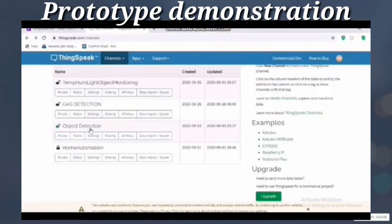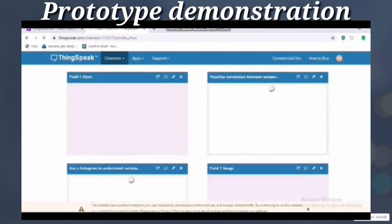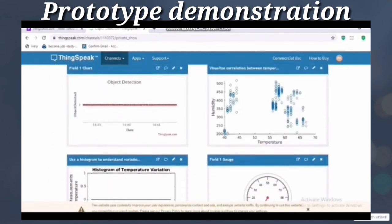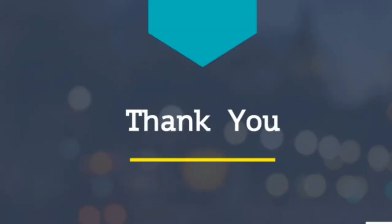This is the ThingSpeak website in which the level of the bin is shown via cloud. We can also share the location of the bin via cloud using the ESP8266 Wi-Fi module. Thanking you.